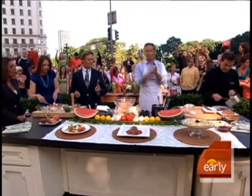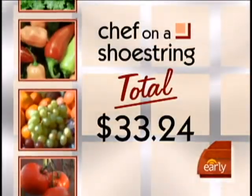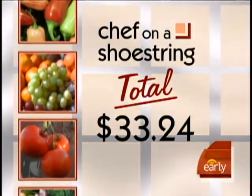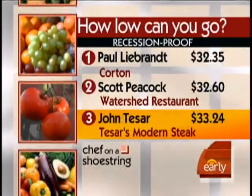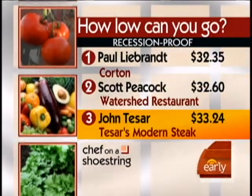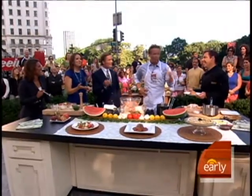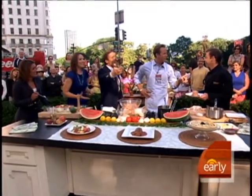All right, let's check your prices. You get $33.24. Fantastic — does it make it in? Oh, look at this — we've got a bronze medalist! You're on the podium. No one's beating LeBron. We'll be right back.